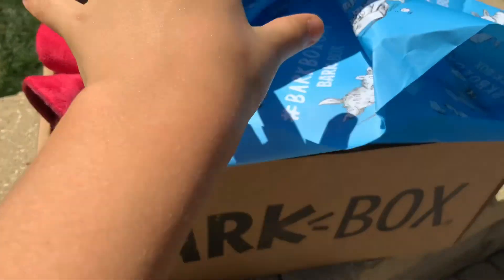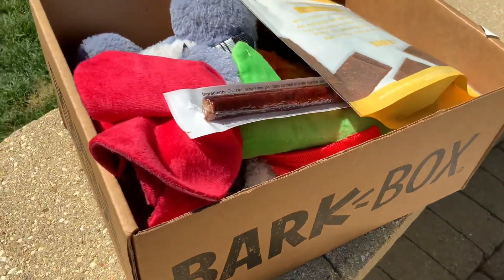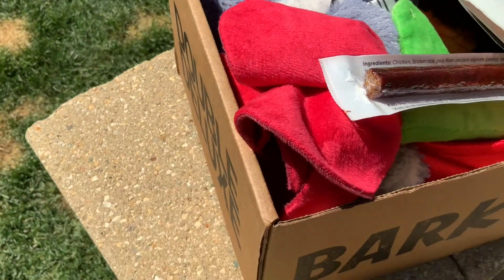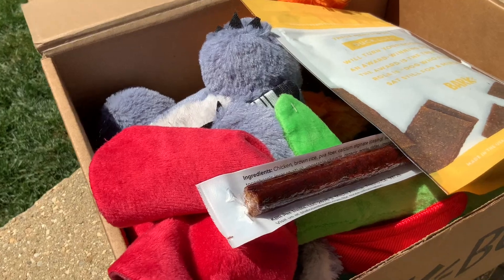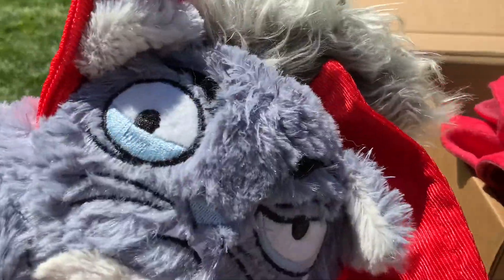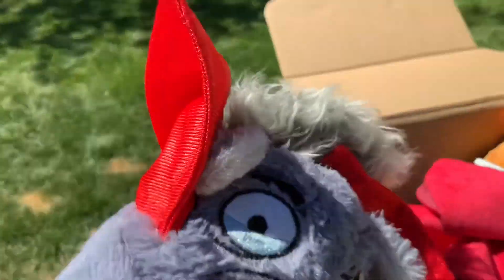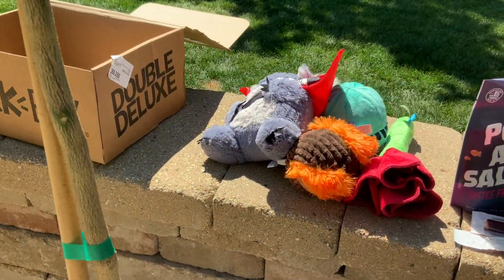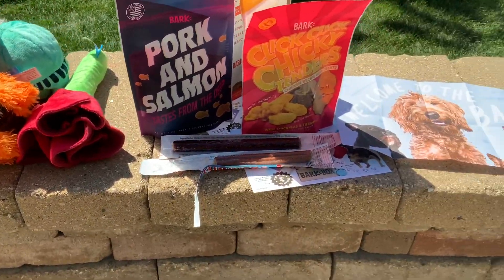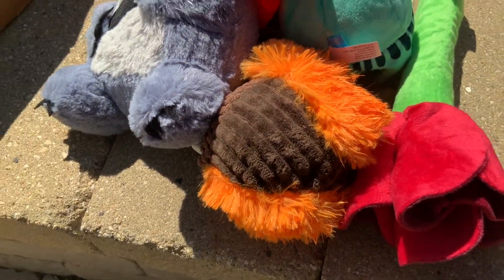Now we're going to take this up. And now look at today's set. Whoa, today's our first set actually. It's a squirrel. Let me get all these other toys out. Whoa, so here is all we have. We have squeaky toys. Whoa, lucky us.